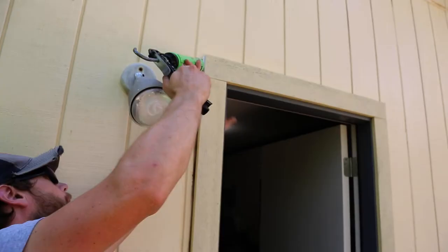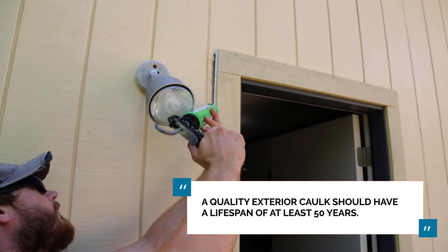For example, a quality exterior caulk will have a lifetime of at least 50 years. If a caulk with a 5-year lifespan is used with a Hardee siding installation, it's not going to last. This in turn affects the longevity and quality of the siding.